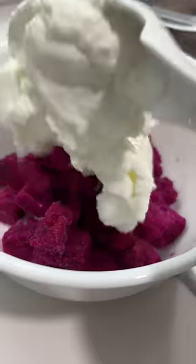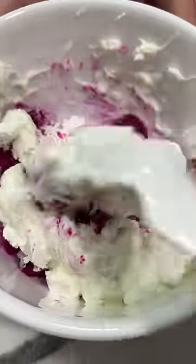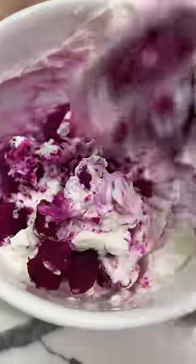I love the color on this — it almost looks fake. I just add the fruit, a few spoonfuls of Greek yogurt, and mix it all up. I like frozen fruit because it doesn't get all mushy and it kind of feels like an ice cream treat.